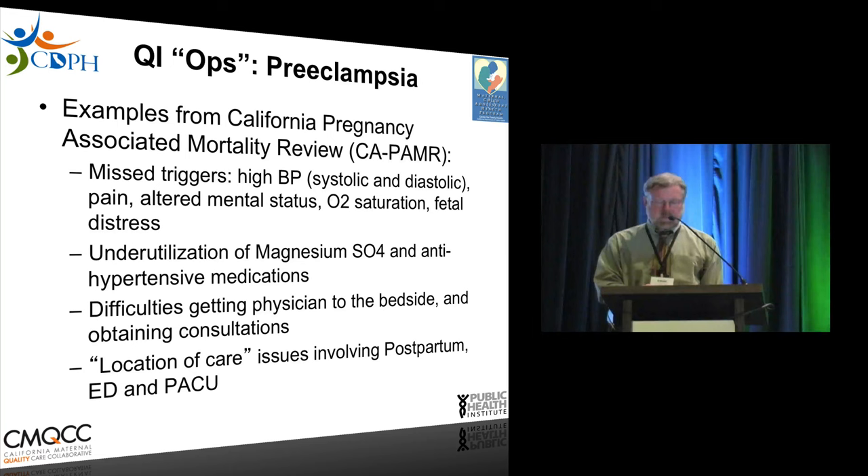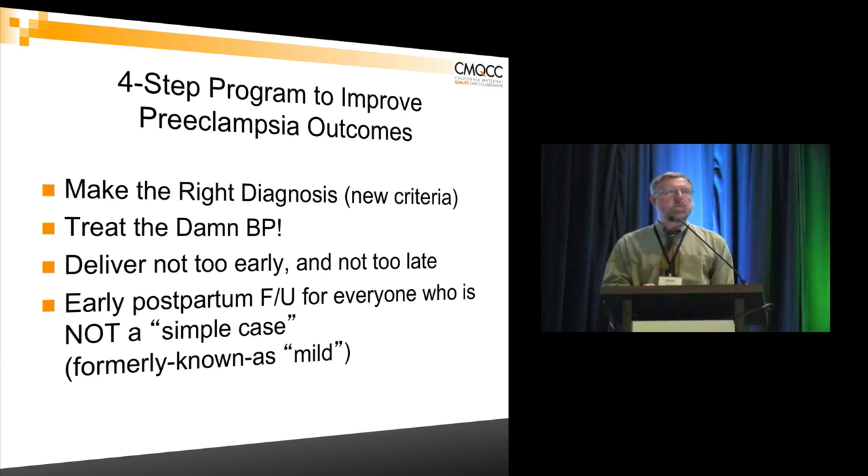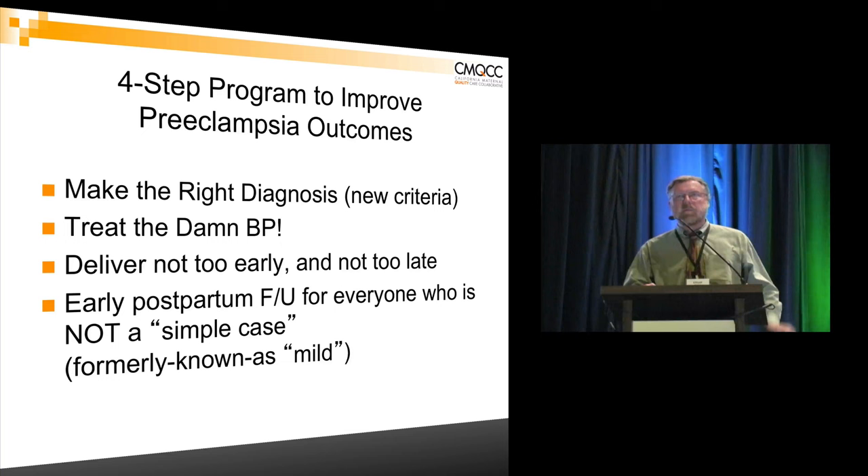There are good resources from New York and California looking at systems changes on many different levels. We're going to concentrate on four issues: making the right diagnosis — there are new criteria for preeclampsia — treating the blood pressure, which I can't say too often to obstetric and nursing audiences; there is now work on not delivering too early for mild preeclampsia and not delivering too late for severe preeclampsia; and the importance of early postpartum follow-up.